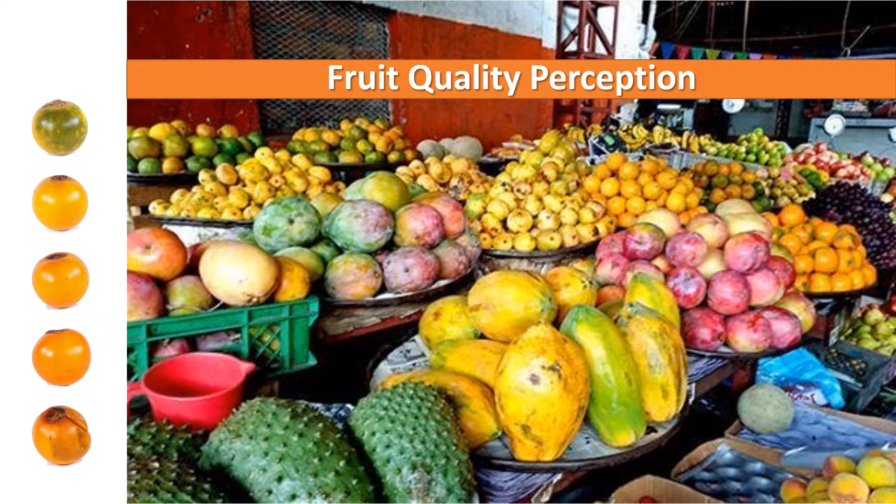This quality assessment is a multimodal estimation. We see, we touch, we smell, we hear and even taste when it's possible to inform our decision to buy or not to buy. Therefore, acceptance depends on sensory evaluation of the quality of the product. Here I will focus only on the visual quality of the fruit.